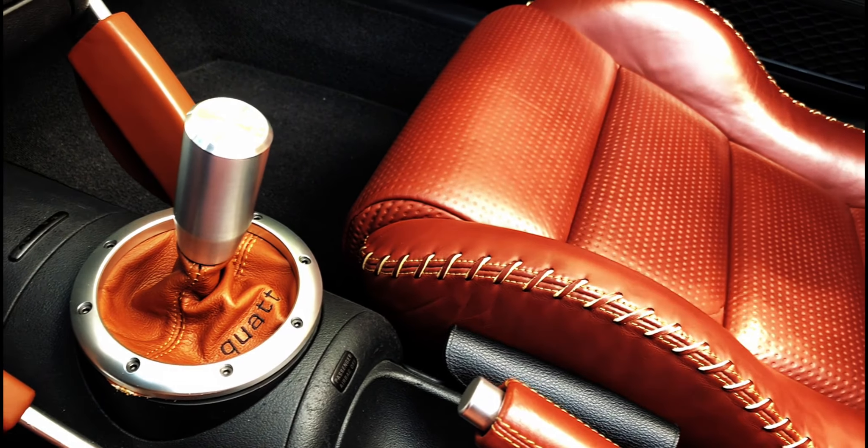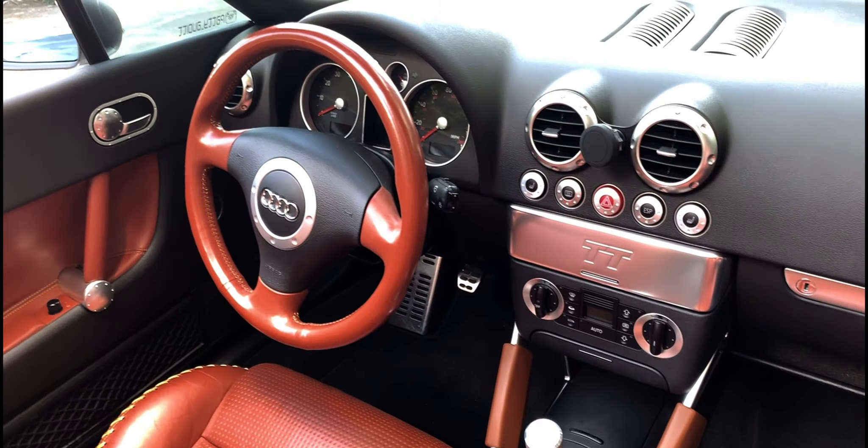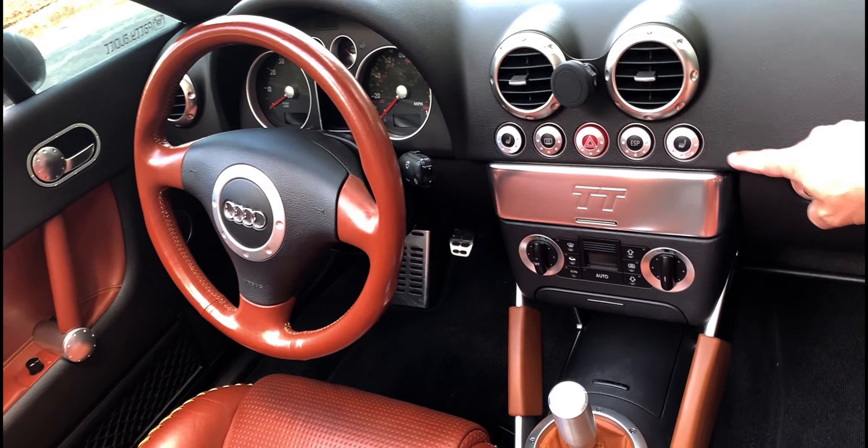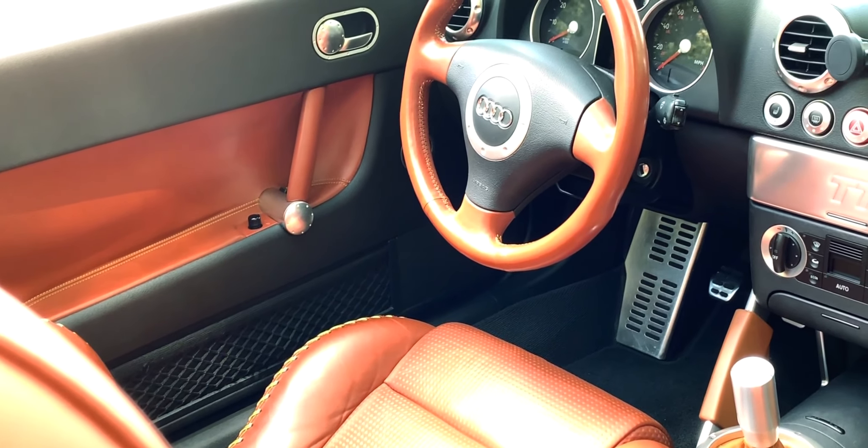Across the interior you're going to see some aluminum details, like these covers for the buttons. I selected just a few in order to enhance it. I didn't want to go overboard — just to make it, you know, better than stock.